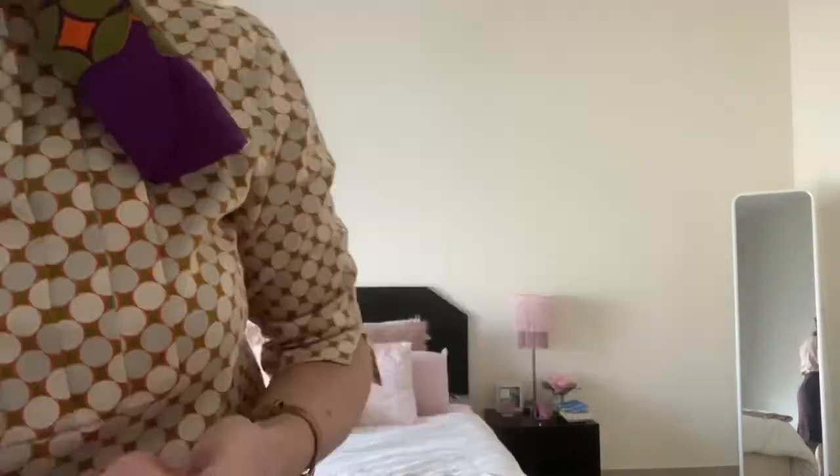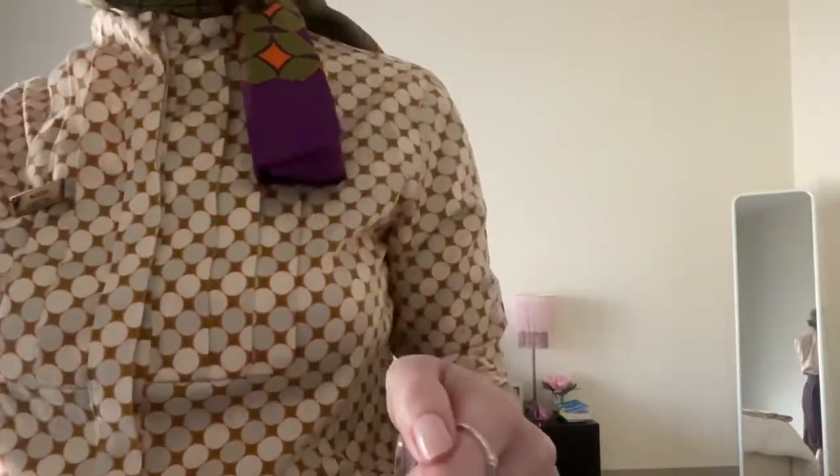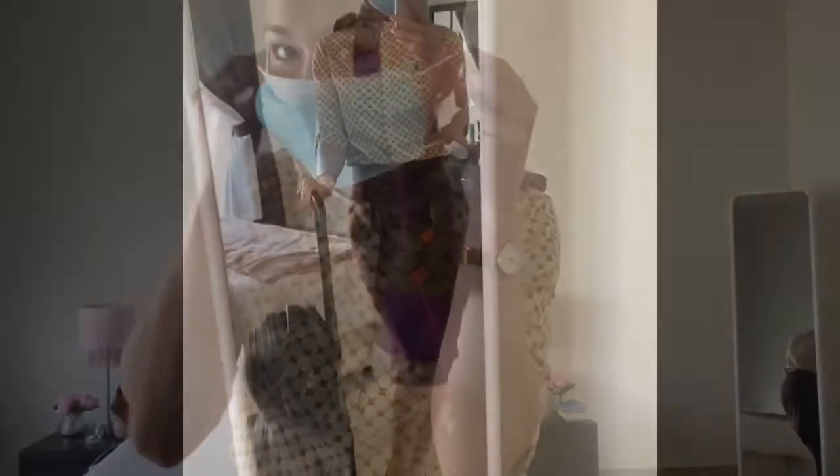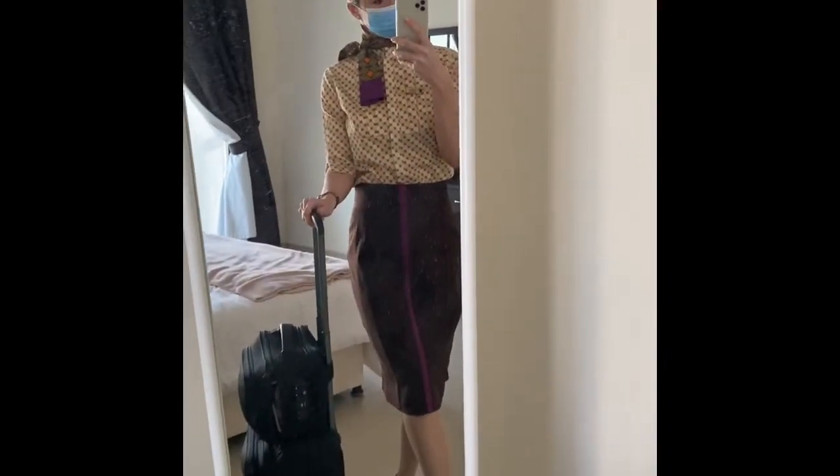My skirt is loose on me — I have lost weight, so I might have to get a new one soon. Spray some perfume, then my hat — the final touch — and of course the face mask that we have to wear. And then it's time to go!